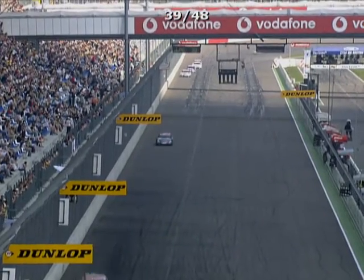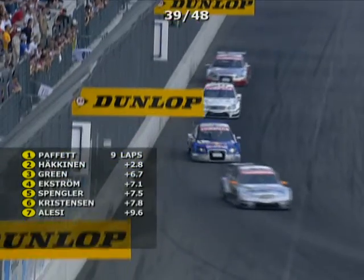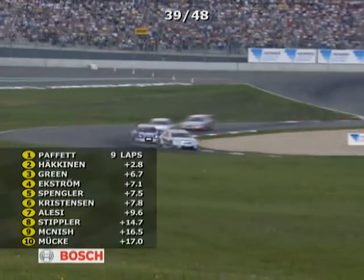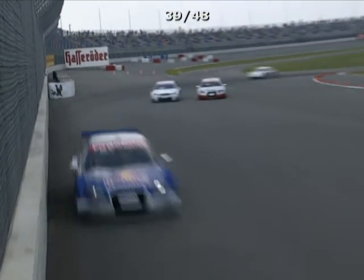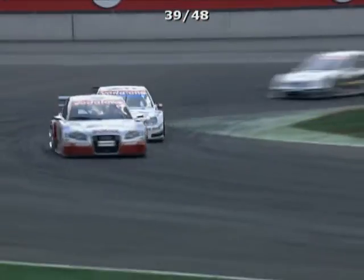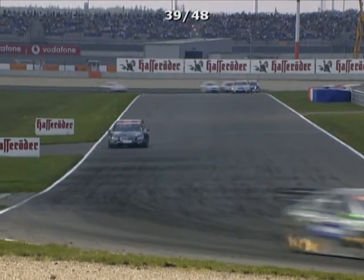Onto the main grandstand, absolutely packed with race fans, most of them coming from Berlin. Paffett, Häkkinen, Green, Ekström, Spengler, Christensen. Mika doing a great job — two years away, he did one Porsche Super Cup race and a couple of Arctic rallies in the Mitsubishi, that was about the sum total of his competition in two years. And Christensen pushing hard — he goes past the Mercedes. So the Audis are on the offensive. Christensen has passed Spengler in the white car — Bruno Spengler, the young French-Canadian who spent virtually all his racing career in Europe.